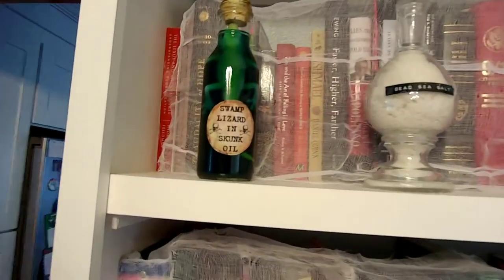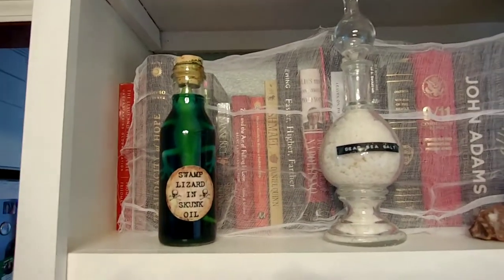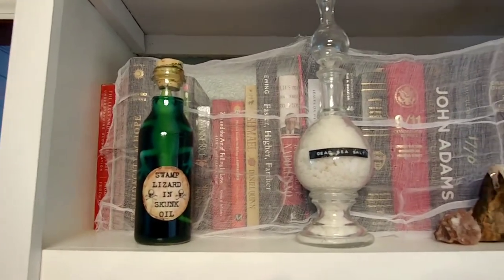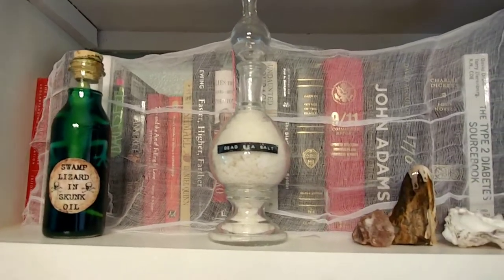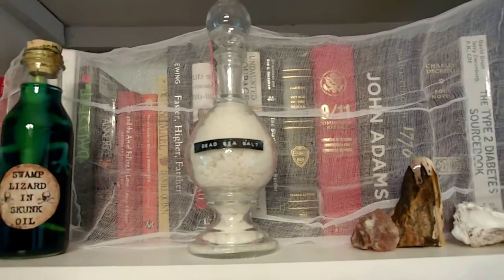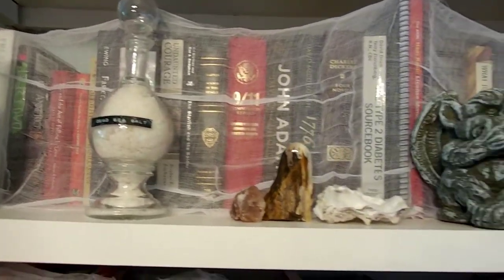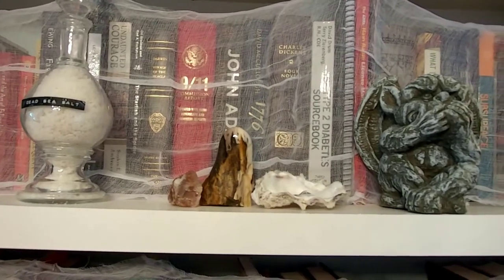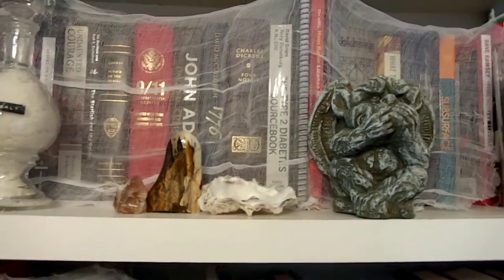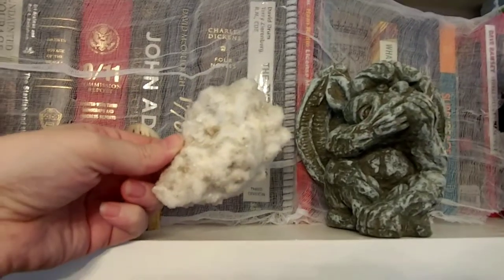We've got a swamp lizard in skunk oil. I didn't even know skunk oil was that color, but my son did the liquids this year, so that's what color it is. This is some Dead Sea salt that one of my dear friends, Scott, went to the Dead Sea and harvested himself and brought it back for me. Here we've got a piece of salt, a piece of petrified wood, and an oyster shell that has been soaked in borax to make crystals.